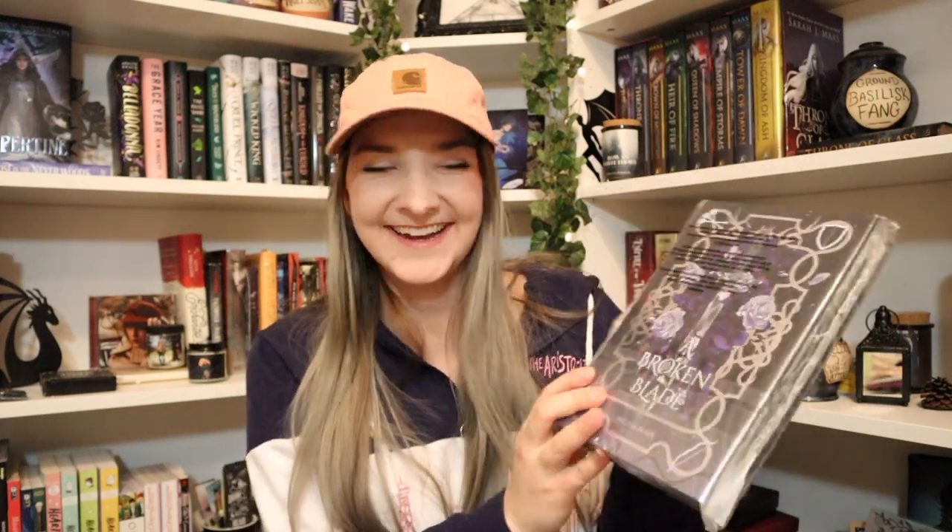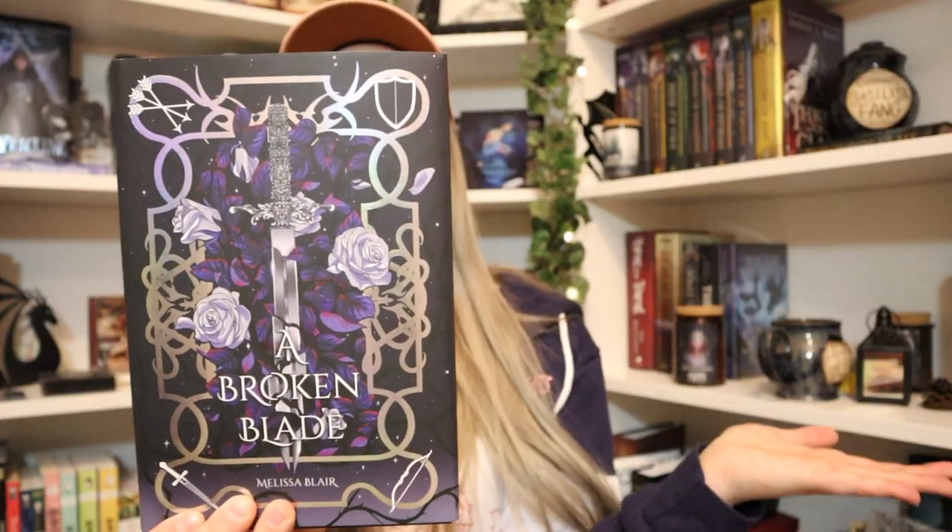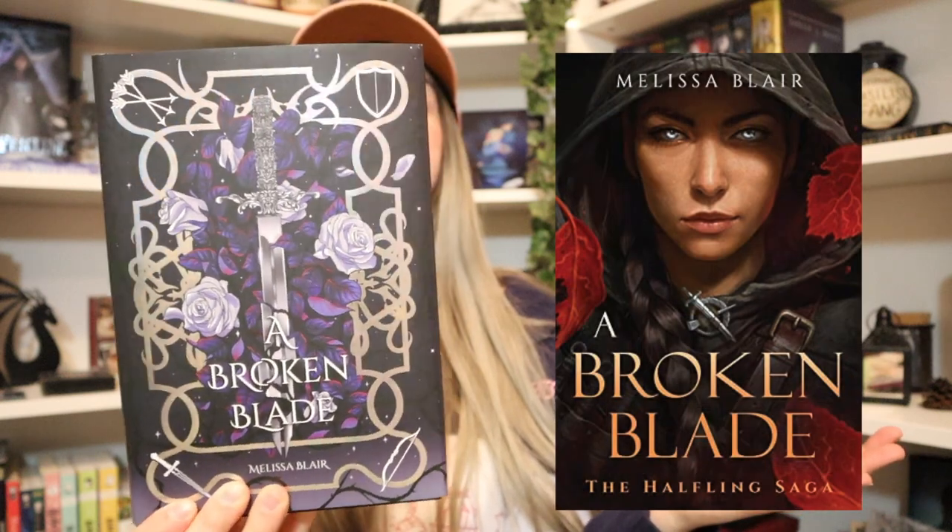Let's move on to the book. This feels really heavy. I have a suspicion of what these two books are gonna be and I'm really excited for both of them. I was not expecting this — this is A Broken Blade. Oh wow, you guys, this is beautiful. I think Bookish Box has been knocking it out of the park recently, and this is no exception. We've got a beautiful metallic cover here. I have no idea what the original cover looks like — I will do a side-by-side right now of the original cover and the Bookish Box cover.